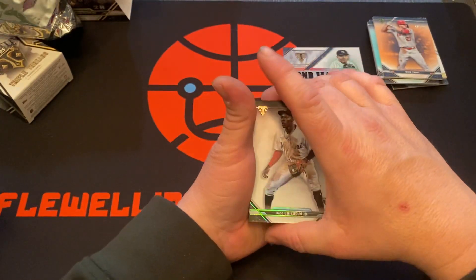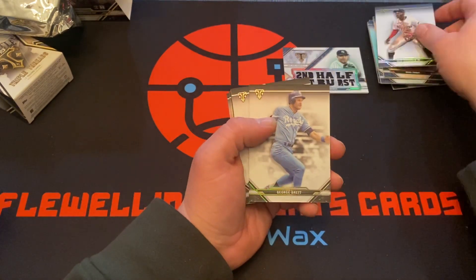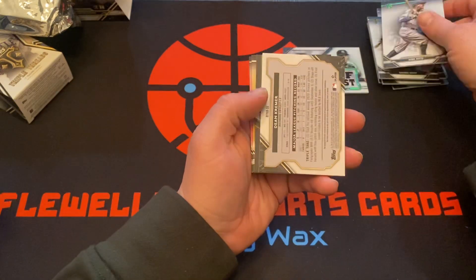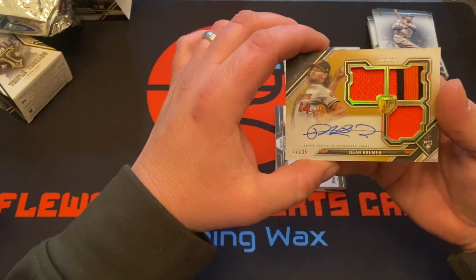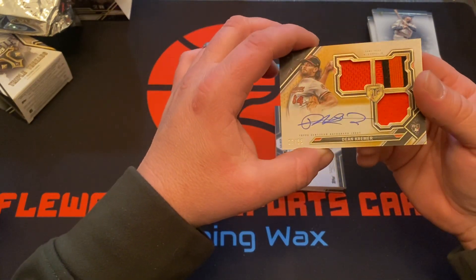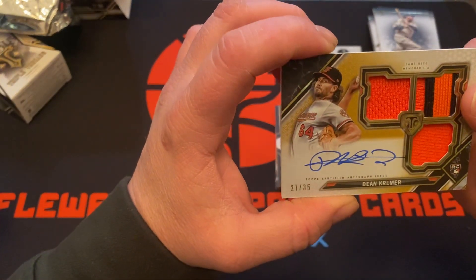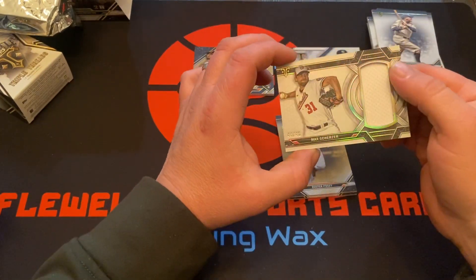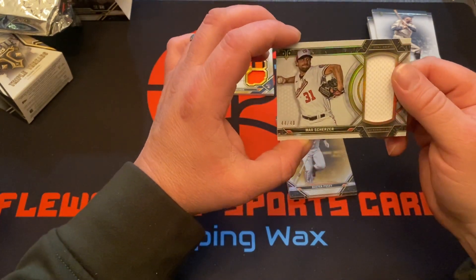All right, Jazz Chisholm Jr rookie, George Brett, Babe Ruth. We got Dean Kramer 27 of 35 rookie card - nice patches on that one, triple color patch there. And Max Scherzer 44 of 48 on the jumbo patch auto.